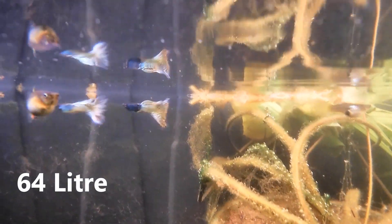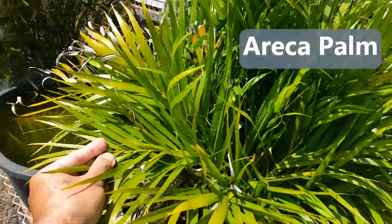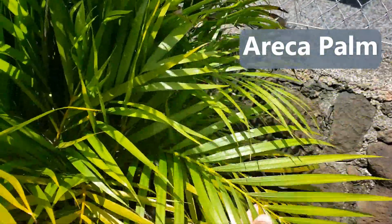This is a 17-gallon tub with a potted water lily and some arica palm leaves. Those leaves provide hiding spaces for the fry.